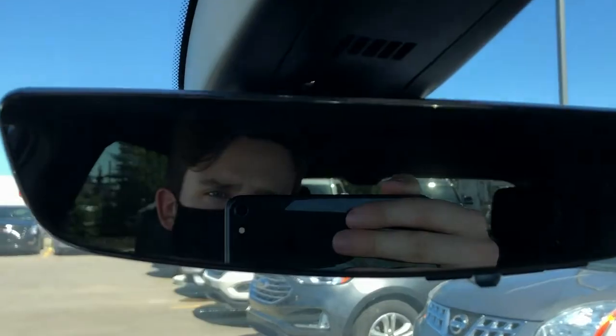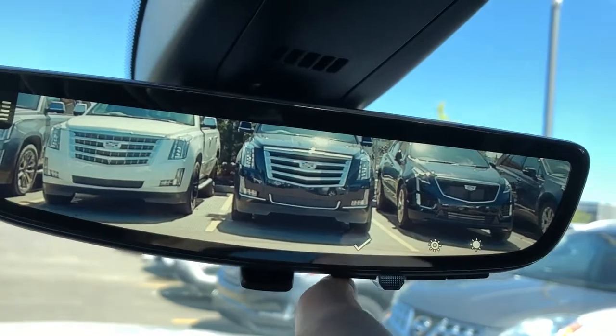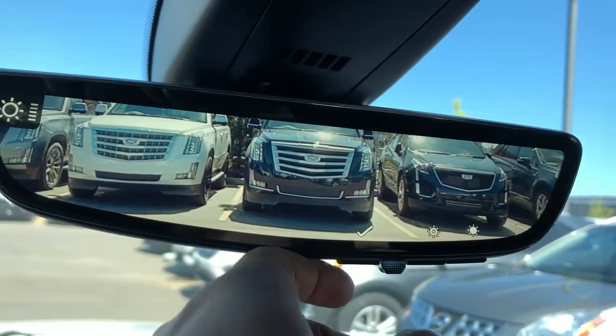Our rearview mirror doubles as a rearview camera to offer a 300% better view of what's behind us. You can also adjust the brightness, zoom, and vertical positioning.